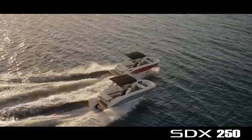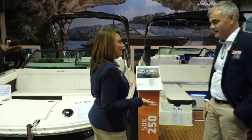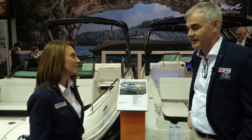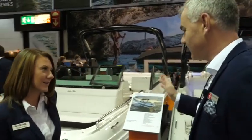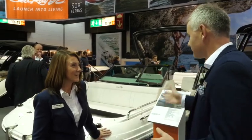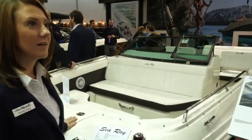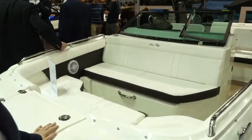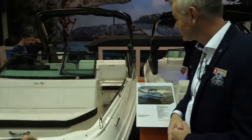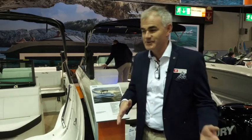We've got the new SDX 250 models here — the stern drive and the outboard configuration. Can you give me some feedback on these two boats? They're super nice. I first saw them in August at the dealer meeting in Knoxville, and I was blown away. It's a super nice day boat with huge space in the front for a sunbed. Even for a bow rider, you have a small caddy cabin inside, which is amazing on a 25-foot boat. And the four-side walkthrough — that's something completely different, never seen in the industry before.